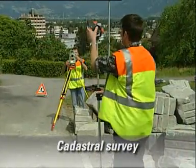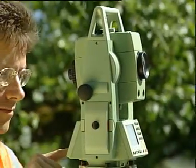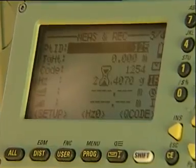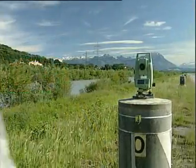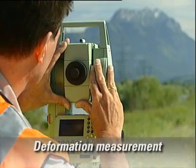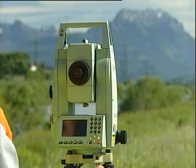Whether for cadastral plans or for topographic surveys, wherever many points have to be measured, the TPS 700 instruments offer a lot of advantages. For deformation measurements, ATR performs the repetitive and time-consuming task of precision target tracking easily and quickly.